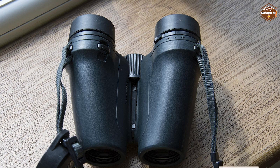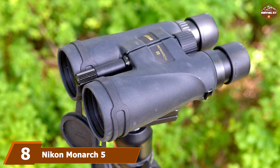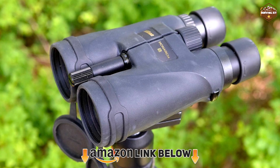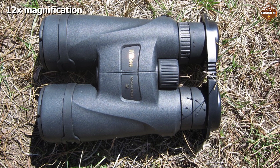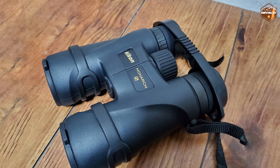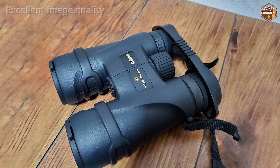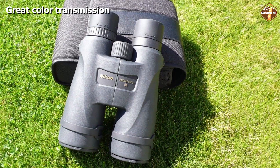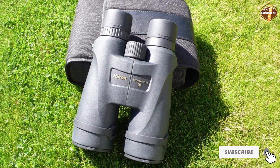At number eight, we have the Nikon Monarch 5 12x42. The price of this product is very attractive, just as its specs. The Monarch 5 12x42 is one of the best models released by Nikon, so it's worth considering. This product has great durability and pretty good magnifying power. The 12x magnification is not suitable for professionals, but the key advantage is that the product works well in poor lighting. Overall, the Monarch 5 12x42 is great for those who like to observe nature and small animals, and is perfect for those who don't want to spend a lot of money.